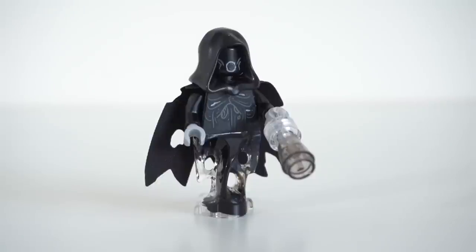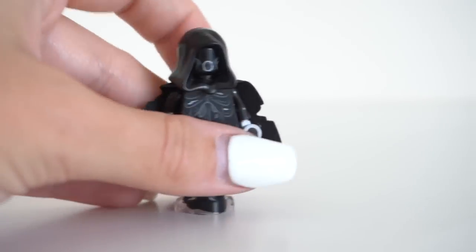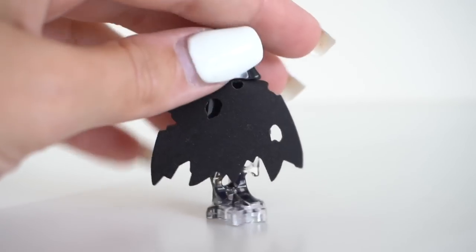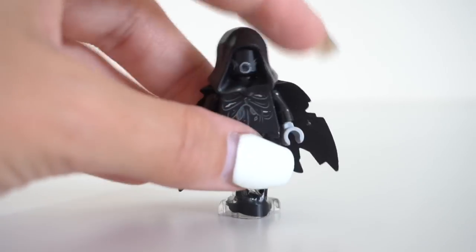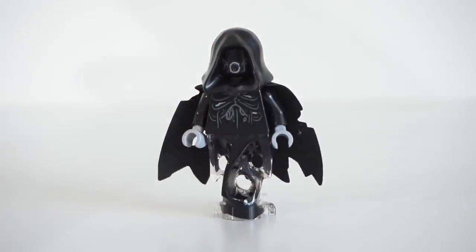Moving along, we have the most boring character in this set — a Dementor, who for some reason has this weird handheld accessory with some clear bits and translucent grey. Not entirely sure why. It's just a Dementor — great for army building, nothing too special. It's got the same cape design, the same ghost print design, only a one-sided face. Chances are you've probably got one; it's nice to get another one but it's nothing special.